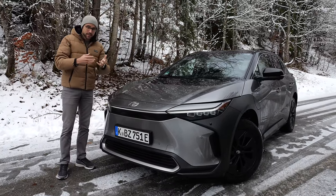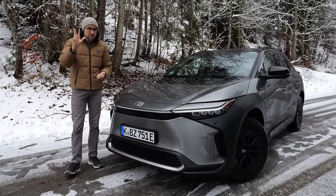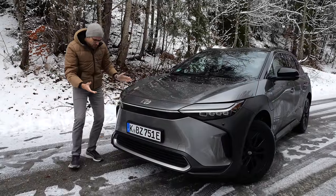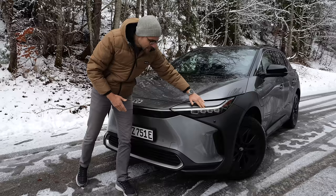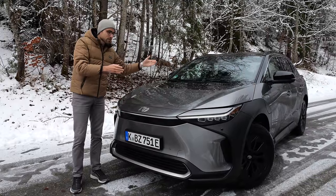It shares the technology and platform with the Subaru Zolterra and the Lexus RZ — a three-model brotherhood. We can see the front design: streamlined, very sleek, actually quite cool with very slim integration of the front headlamps. It's either available as front-wheel drive or all-wheel drive, and with two electric motors — one in the front, one in the rear.